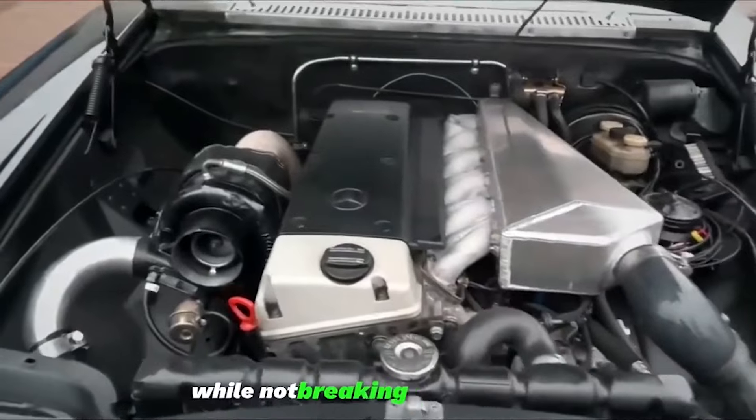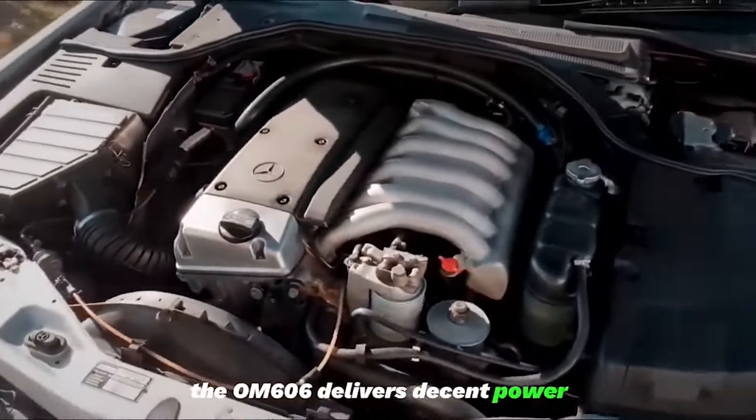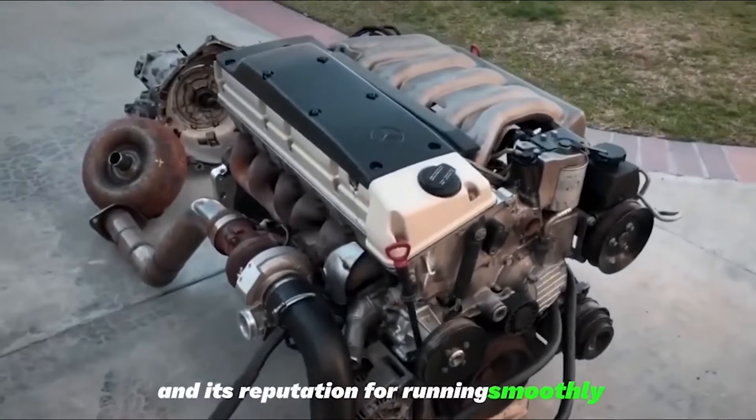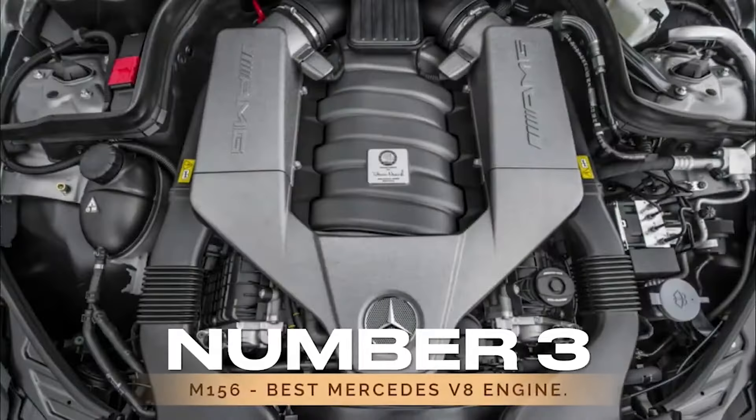While not breaking speed records, the OM606 delivers decent power, and its reputation for running smoothly for hundreds of thousands of miles makes it a diesel powerhouse.